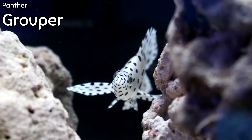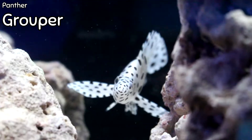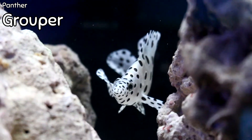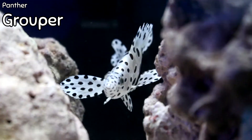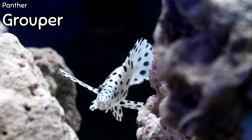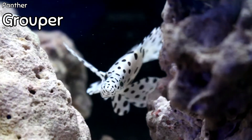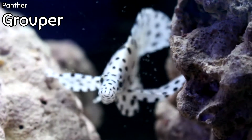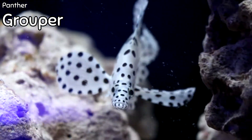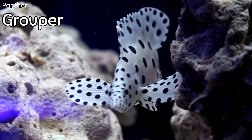Also known as the polka dot grouper for very obvious reasons, it has a beautiful silver body with black polka dots and spots all over. They're one of the most popular groupers based on their color and the fact that they are very hardy. They are a legitimate predator — they will eat anything that fits in their mouth — so they should not be housed with smaller fish. They thrive best in tanks with plenty of rocks for hiding space.